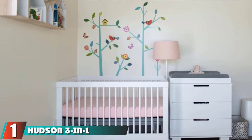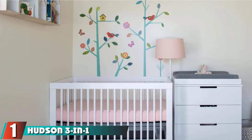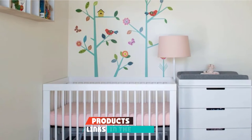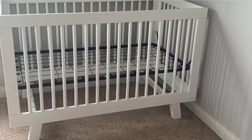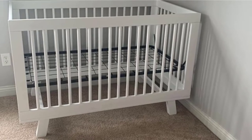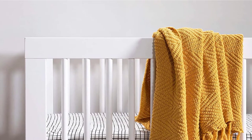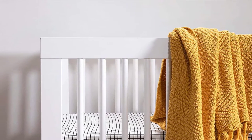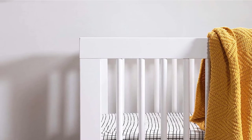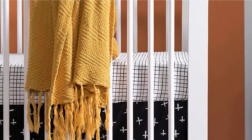At the first position of our list, we have the Hudson 3-in-1 Convertible Crib. It's hard to know what you'll want from a crib, especially if you are a first-time parent. From our experience, it is important to have a crib that comes with various mattress settings. This way, you can prevent back strain by leaving the mattress at a higher height when your baby is little. But once they start standing, you'll want to lower the mattress to prevent them from climbing out. The Babiato Hudson comes with four different height settings, so you can choose the height that works best for your family at any given time.